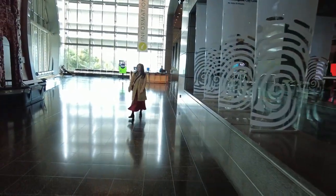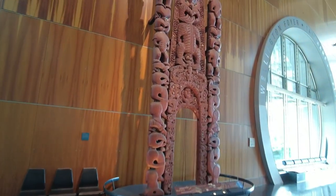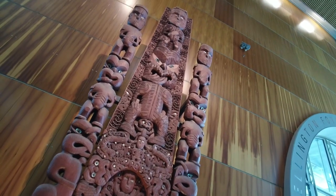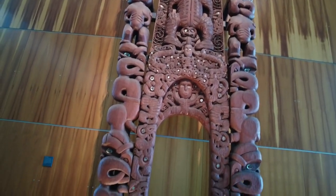We are here in Te Papa Museum. One of the coolest things about this place — it's free. So whenever you're in Wellington, make sure you check out Te Papa Museum right here on the waterfront. There's a nice Māori carving for those watching from around the world. This represents the indigenous people of New Zealand, of Aotearoa — that's the Māori name for New Zealand.